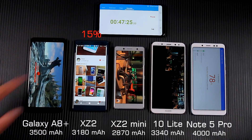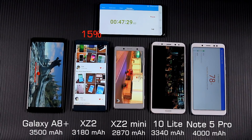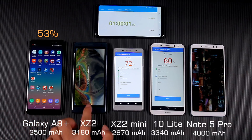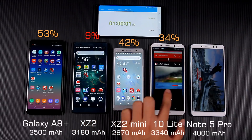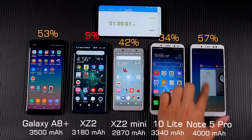After 47 minutes of Antutu Benchmark, the XZ2 battery was below 15%. After one full hour of Antutu Benchmark, the XZ2's battery was almost exhausted. Other phones' batteries had also dropped below 60%, showing that running Antutu Benchmark consumes battery very quickly.